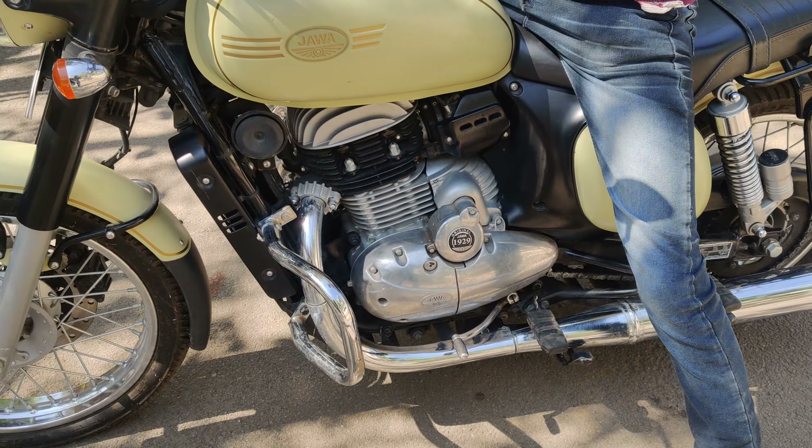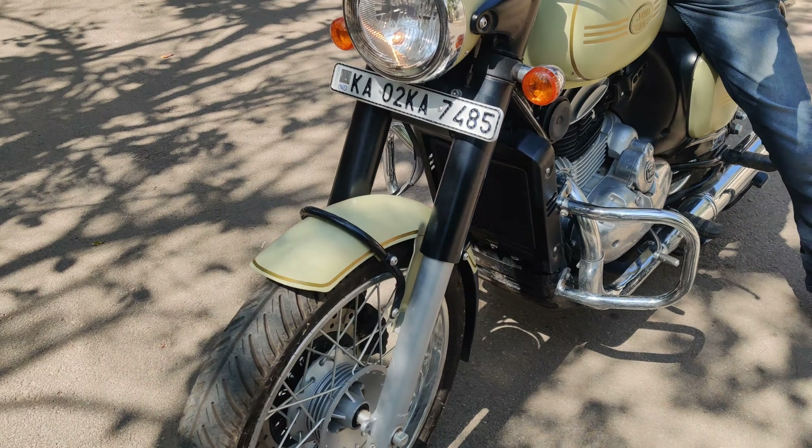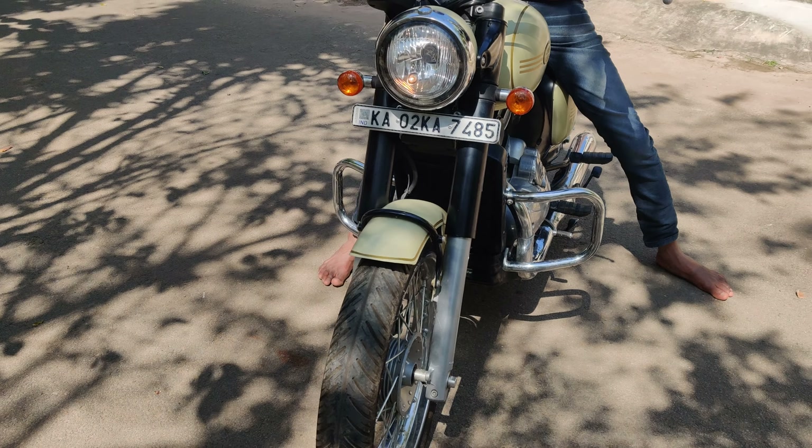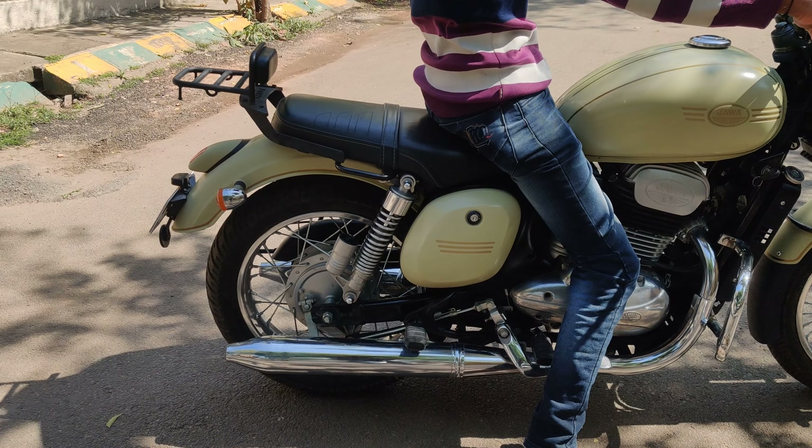At the moment, to buy this kind of vehicle a minimum three months waiting period is required. We are now going to start the vehicle and rev it for you to show you the sound of the vehicle.